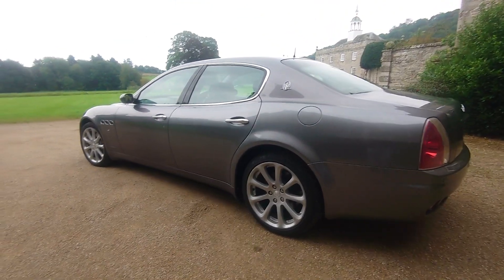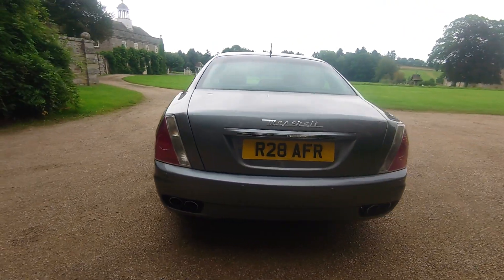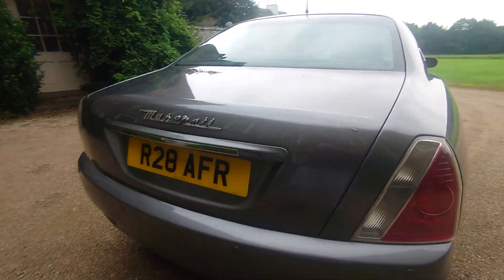Cheapest Maserati Quattroporte on eBay, £6,000. It is a Duo Select, it's a 2005.